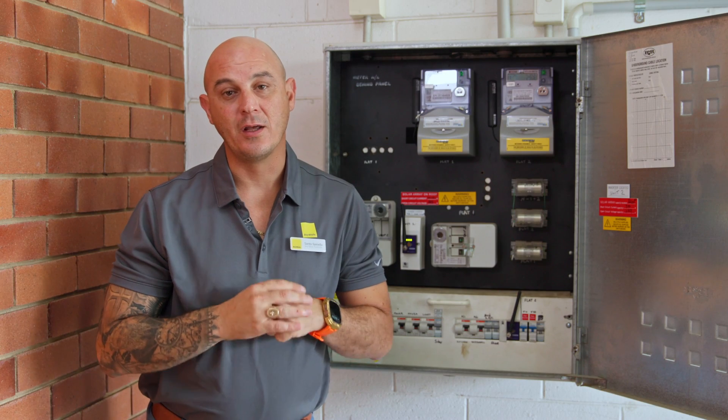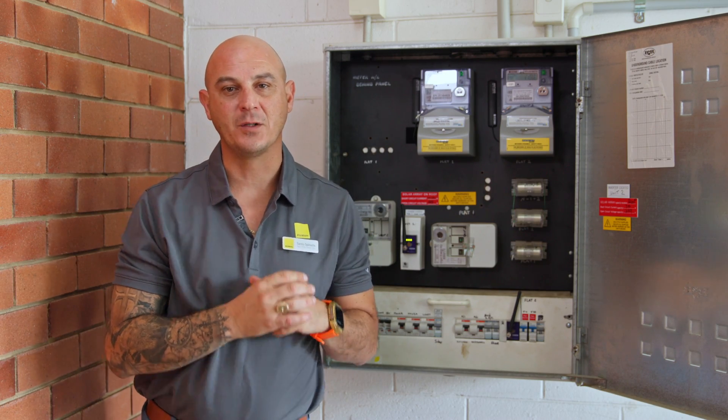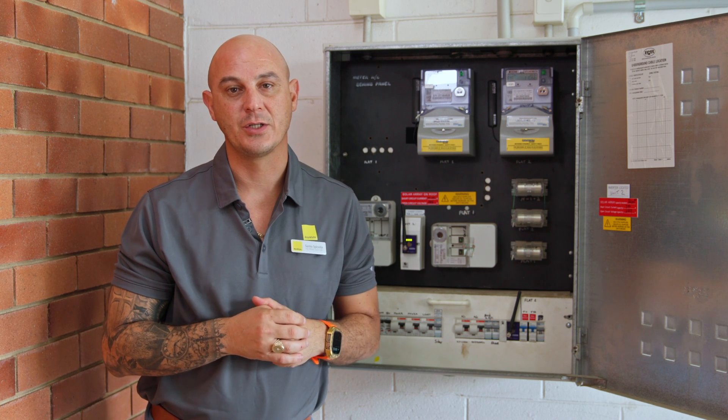It is important to note that if you do call an electrician to your property and it is found that one of your appliances is faulty, you as the tenant will be responsible for those fees and charges.